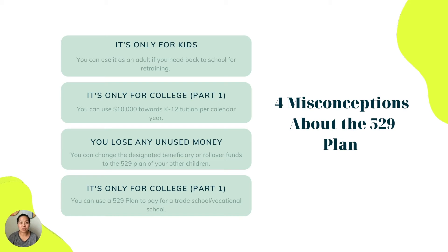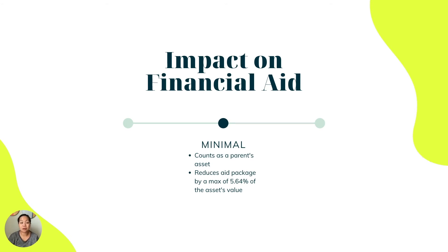It's important to know that the 529 plan can be used for almost any type of education — it's not only for kids. You can use it as an adult if you head back to school for retraining. It's not only for college either — you can use up to $10,000 towards K-12 tuition per calendar year, and it can also be used for vocational school. If your child doesn't use all of it, you can transfer it to someone else or withdraw it for yourself and pay the penalty.